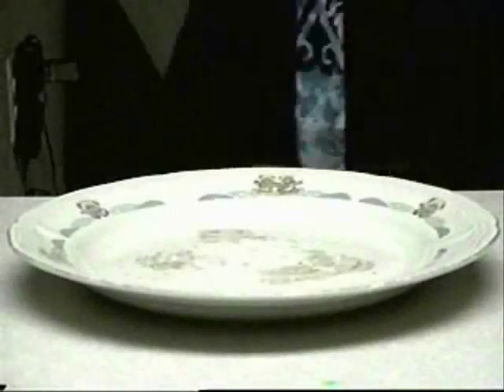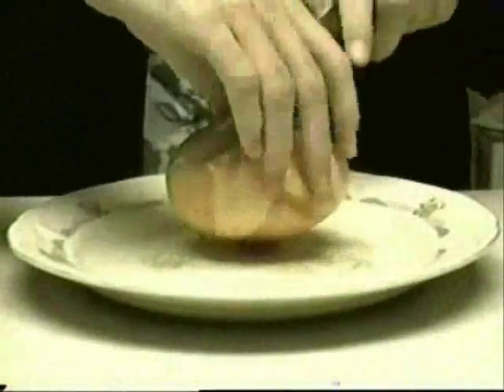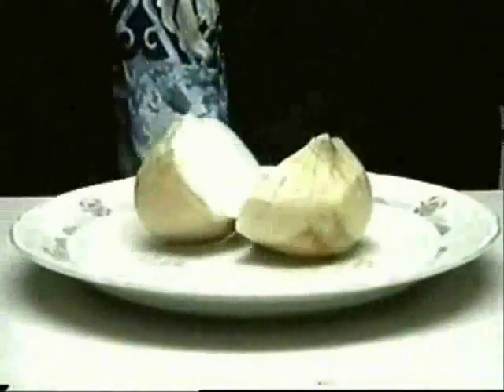Grab yourself a stinky, smelly, disgusting onion, and you are going to put your onion in the freezer for five to ten minutes. Then grab your onion from the freezer, and now you are safely going to cut the onion and give it a sniff.